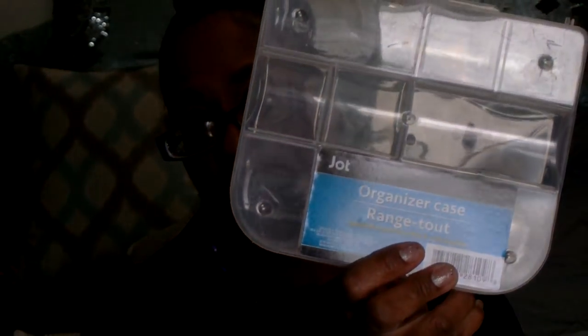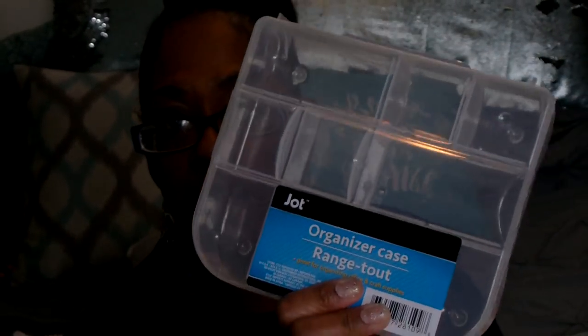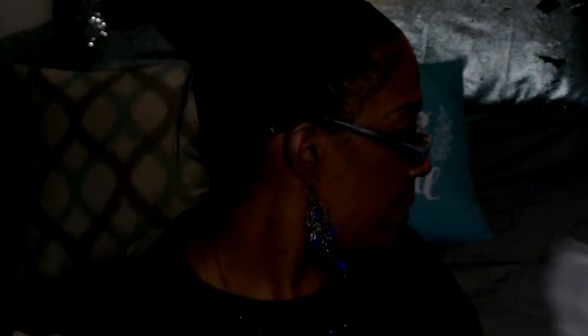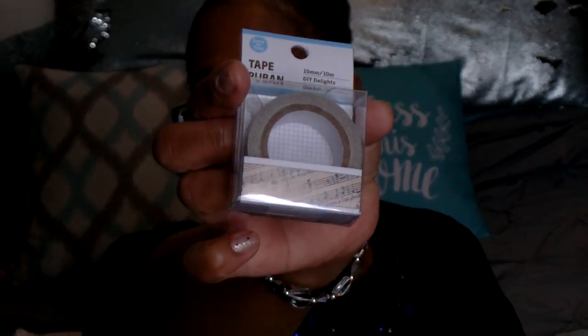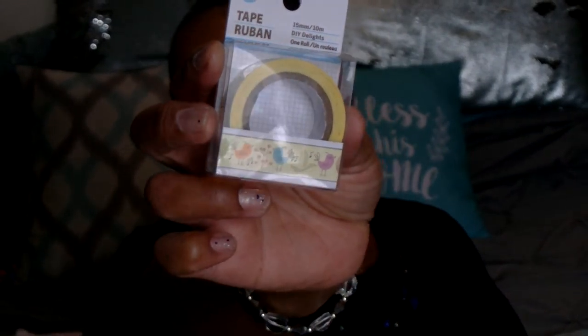I grabbed this Jot organizer case — I've been working on embellishment boxes, and this was the last one of this size, so I grabbed it. I did find two washi tapes that I didn't have: one with music notes, and one with birds, which is perfect for spring.